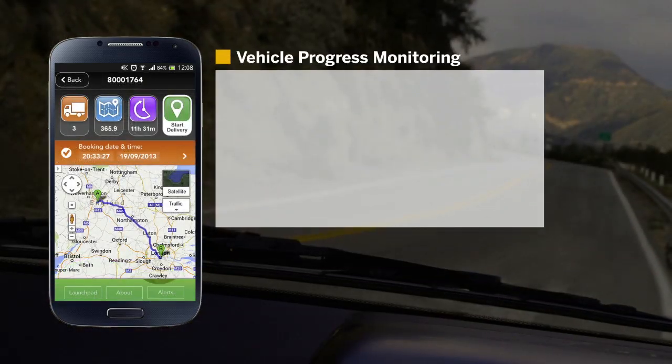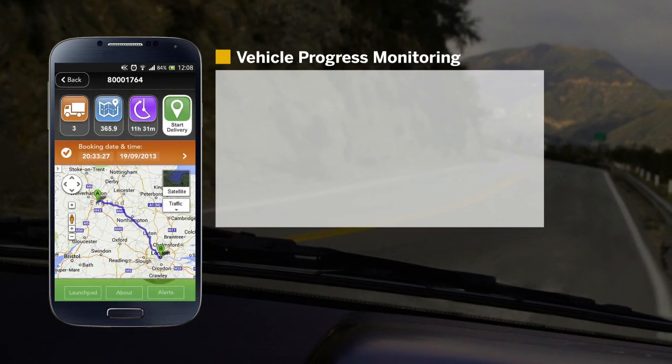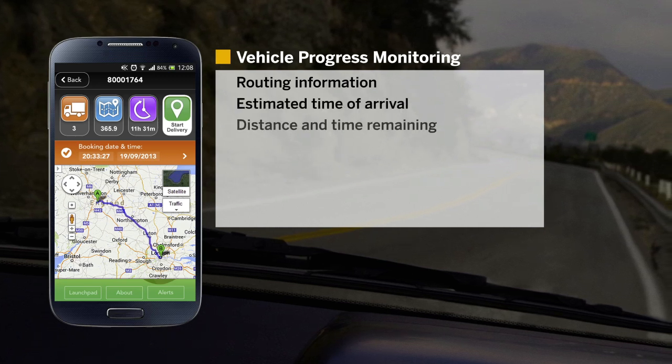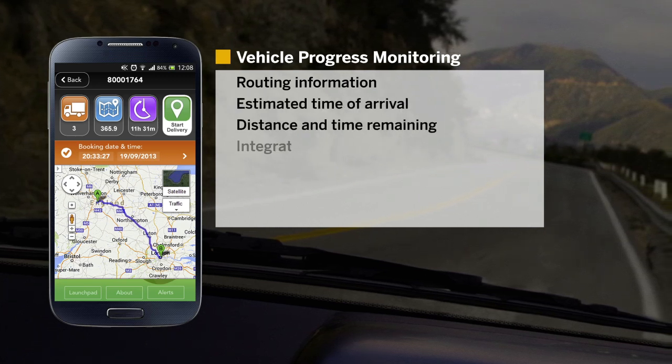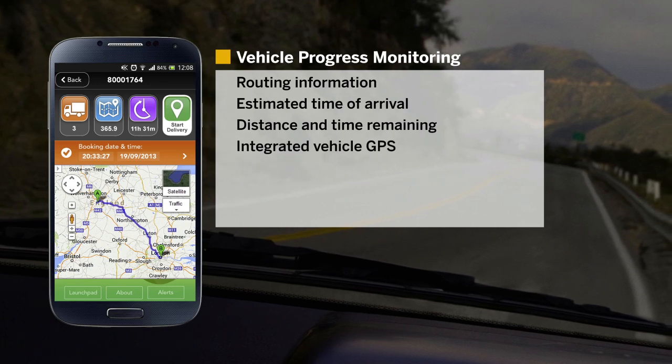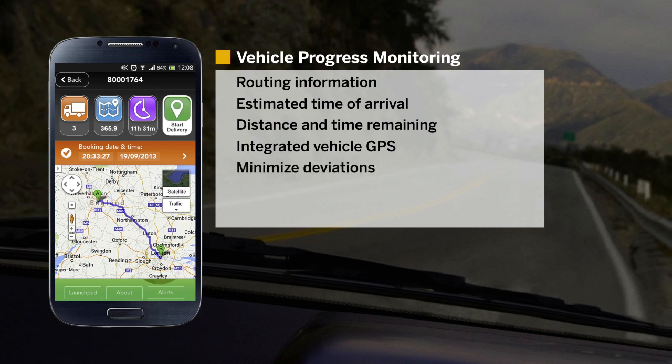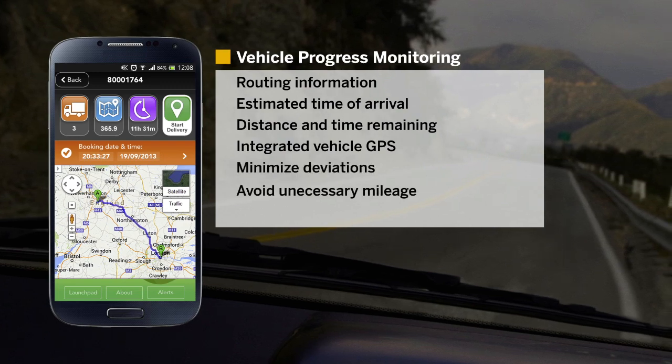In-app vehicle progress monitoring provides a high-level summary of routing information, estimated time of arrival, and distance and time remaining. The integrated vehicle GPS with turn-by-turn directions removes the need for a separate GPS, minimizing deviations from planned routes and avoiding unnecessary mileage.